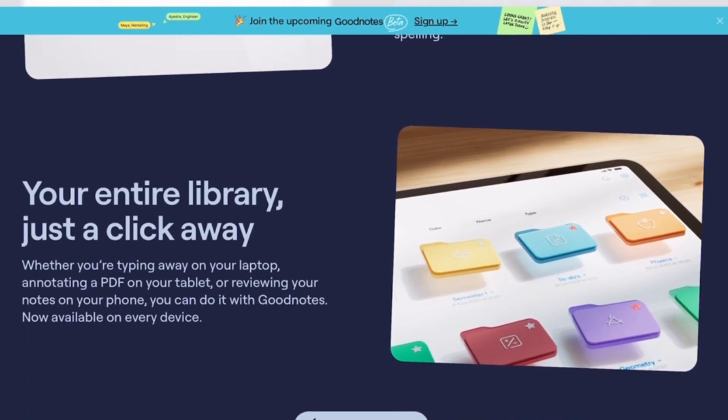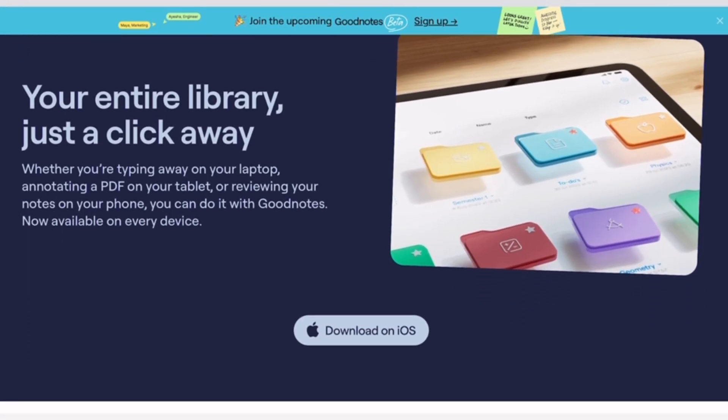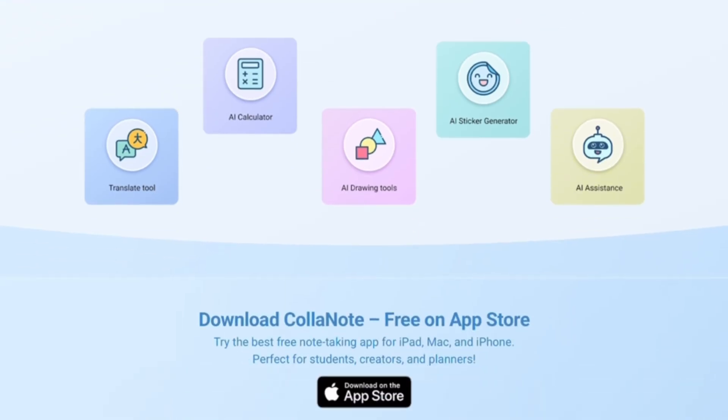Honestly, the best choice depends on how you take notes. Thanks for watching! Which team are you on — GoodNotes or KolaNote? Drop your answers below. This has been How to Literally, where we keep things smart, simple, and scam-free.